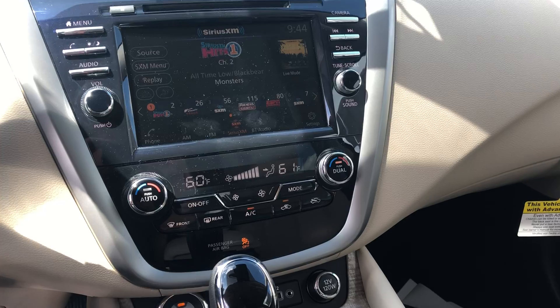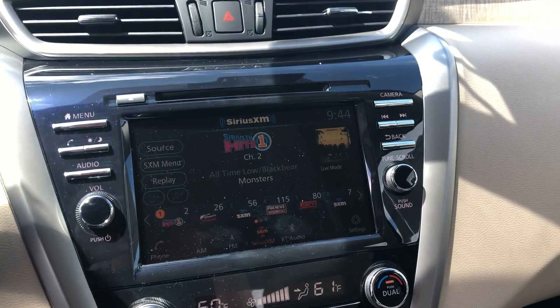The vehicle only has six miles on it. It does have dual zone climate control up front, satellite radio, and a CD player.